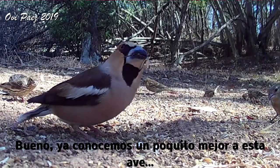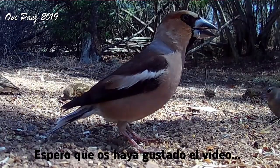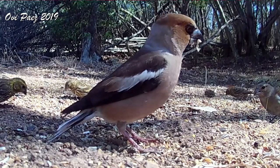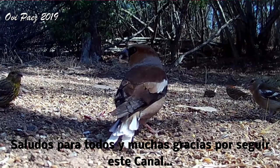Well, now we know a little better this bird. I hope you liked the video. Greetings to all and many thanks for following this channel.